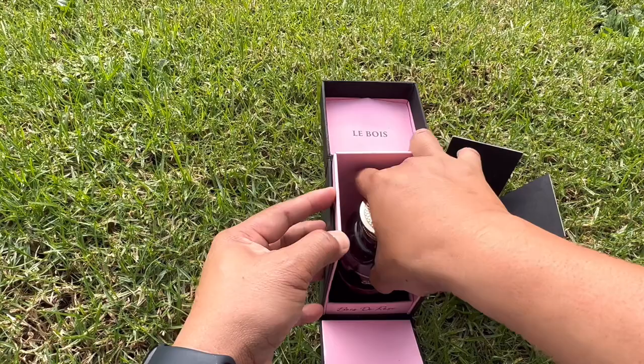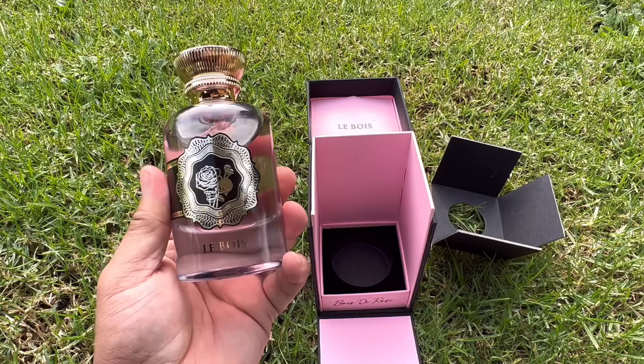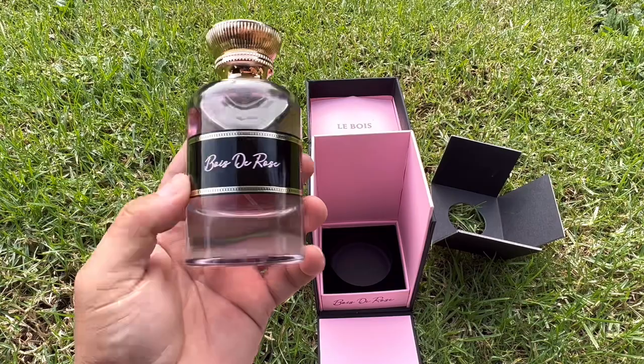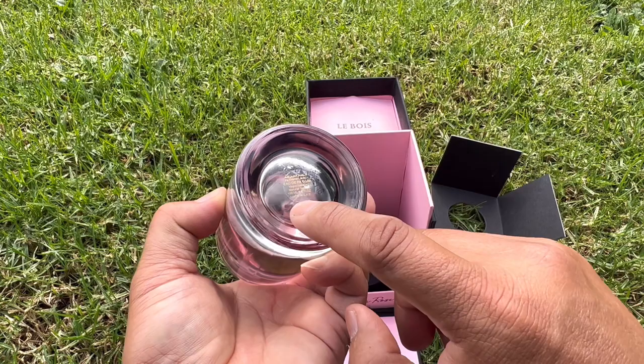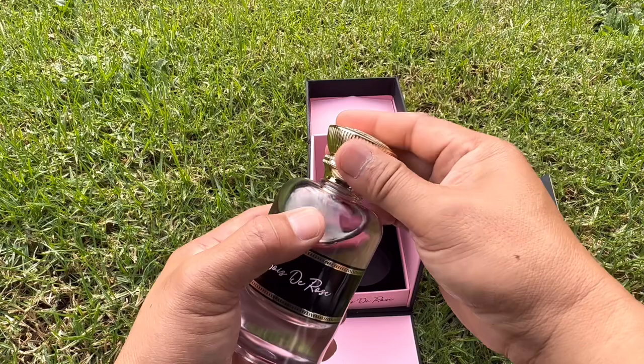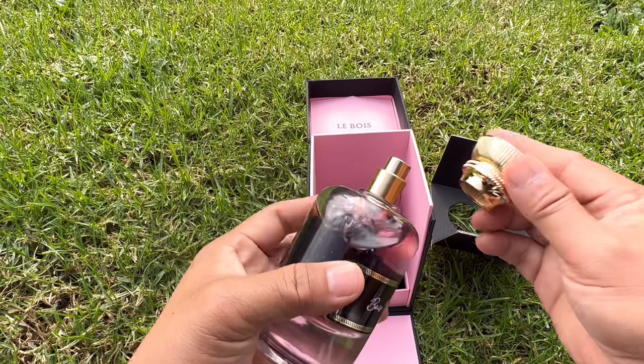And voilà — this is your very nice bottle. Name of the collection is Lebu. There's a rose there, and this is the name of the fragrance: Booty Rose. Made in UAE, guys, under my perfumes. The cap is very heavy — it's metal, guys. Slides into place, and the atomizer is like this. Nice.